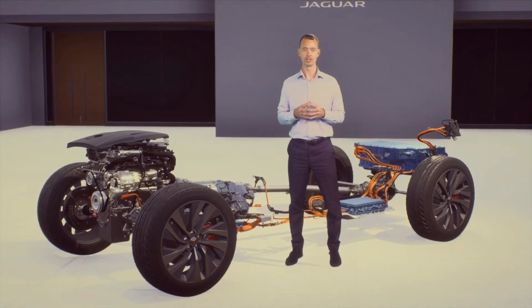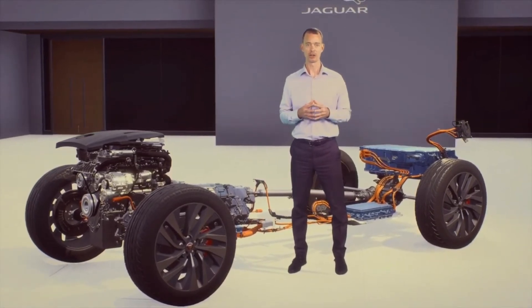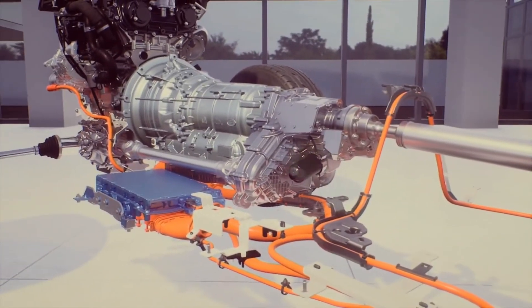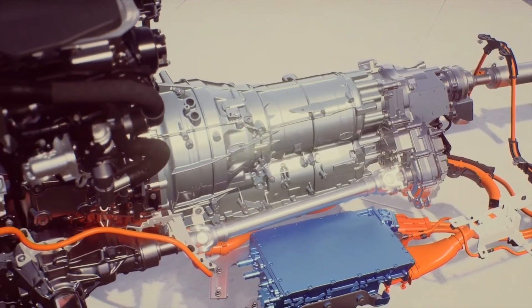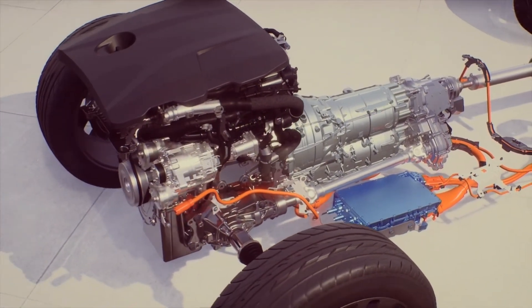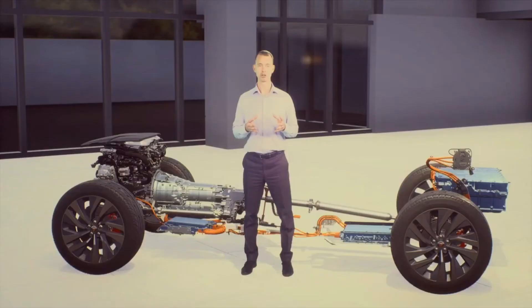The diesel engine is a little less powerful but its torque is much higher. The diesel engine produces 204 horsepower with 430 Newton meters of torque, which is more than the most capable petrol engine that Jaguar is offering in the 2021 XF.